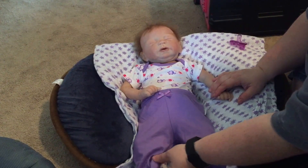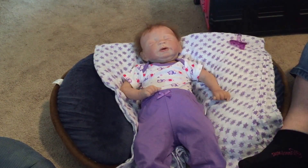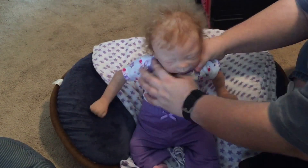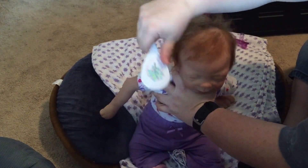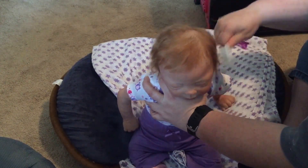The only thing I really buy at Old Navy if I can find it on clearance is their leggings for my daughter, because she is tall and skinny and those fit her best.